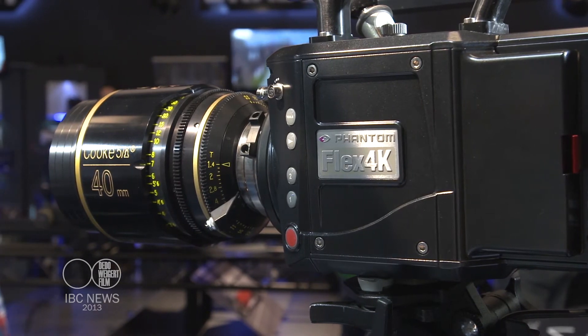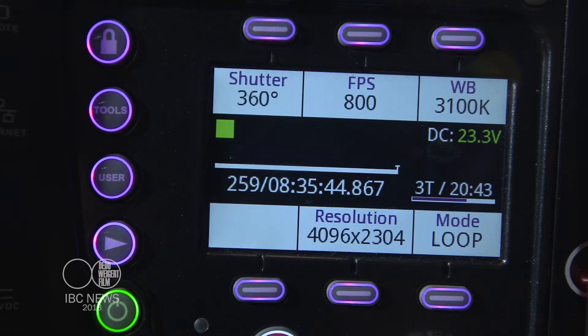We made the CineMag door a lot more robust — practically indestructible. And the menu system, the layout, we made it something that's familiar and something you can use right away in production.